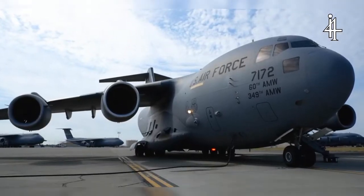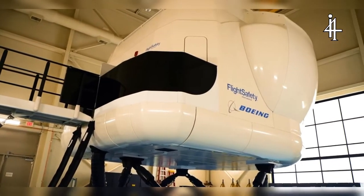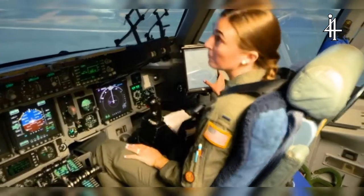Before pilots complete missions in the sky, they practice complicated maneuvers in a state-of-the-art simulator. It's pretty realistic. We use it to practice emergencies that you can't practice in the jet — or wouldn't want to — whether that's multiple engine losses or really poor weather conditions.